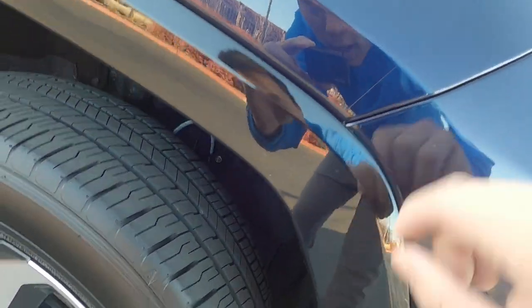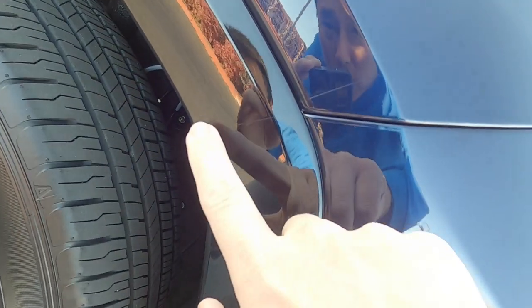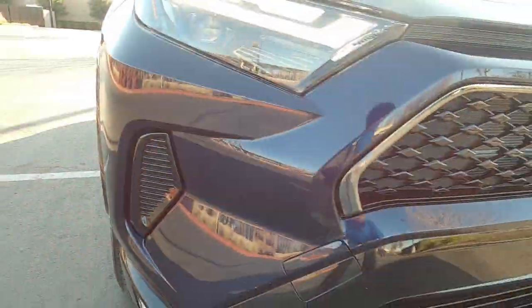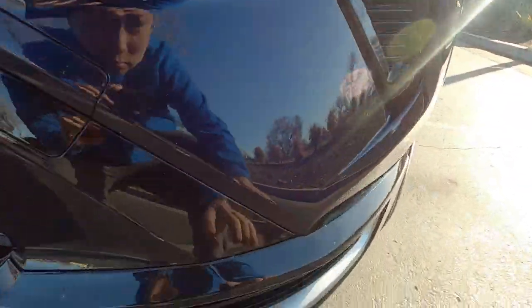I believe they use Suntec. This corner might need to get touched up in the future, but you can see the clear bra goes right up to here on this fender flare. Got this little piece of the fender and they did the whole bumper, and I can't actually see exactly where the clear bra is on the front bumper.